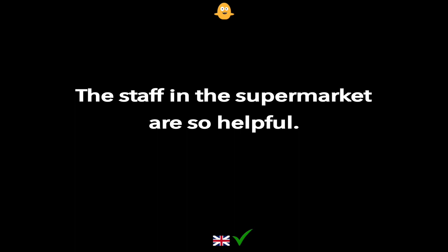The staff in the supermarket are so helpful.